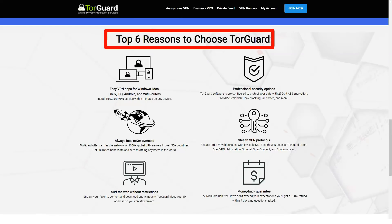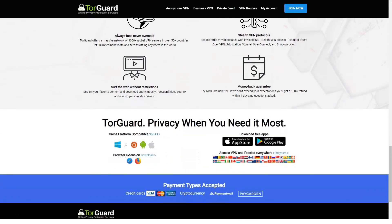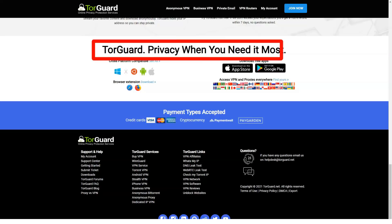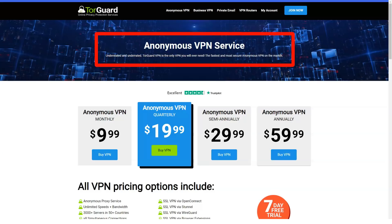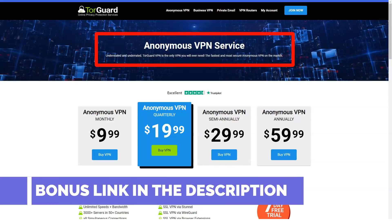Is TorGuard suitable for watching Netflix? When we first tried to access Netflix through TorGuard, we came across a message that access was blocked, no matter what server we were using. But soon we became convinced that TorGuard can open access to Netflix — however, not within the basic VPN plan. If you want access to streaming services, you will have to buy a dedicated IP address specifically for streaming from TorGuard for an additional monthly fee.